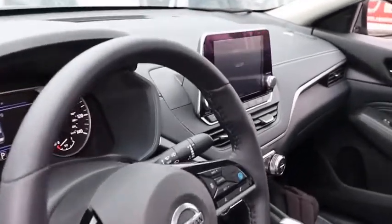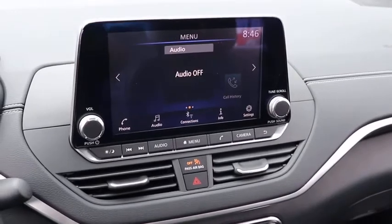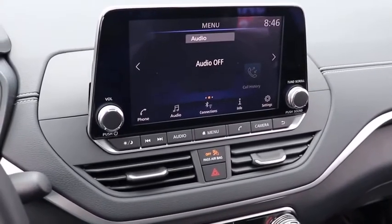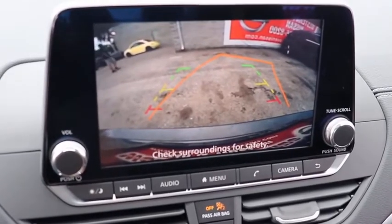Rear window defroster, power windows, heated front seats, electronic stability control, overhead console, tachometer, brake assist, power moonroof, remote keyless entry, panic alarm, cloth seat trim.